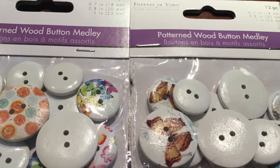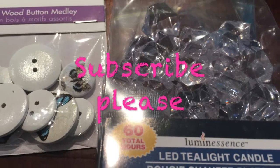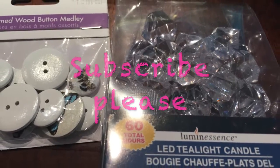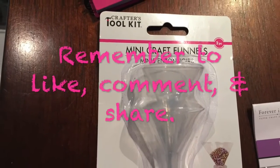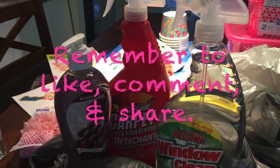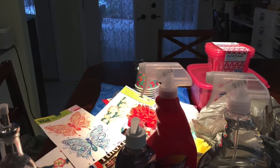I bought more of those patterned wood buttons that I really like, in different patterns. These are new to me — the little tea lights that come with gems. I got a set of mini craft funnels, which are very practical in the craft room and everywhere else. And some of our favorite cleaning products as well as hand soap.